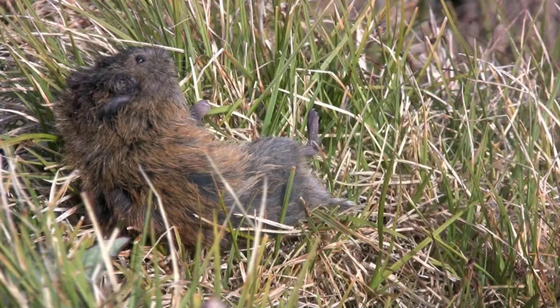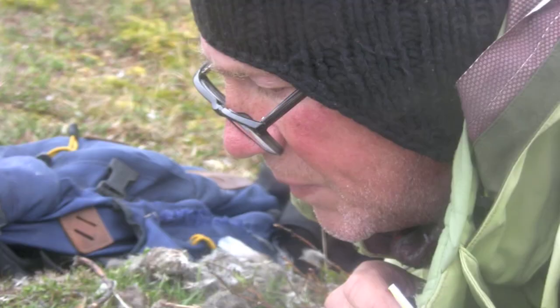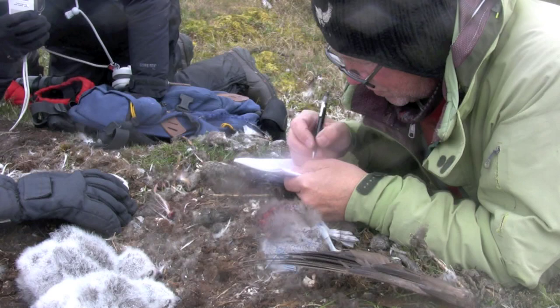With fewer lemmings to eat, mortality at the nests is high this summer. Anywhere from 40 to 100% of the chicks in each nest have died so far, most likely because of starvation.